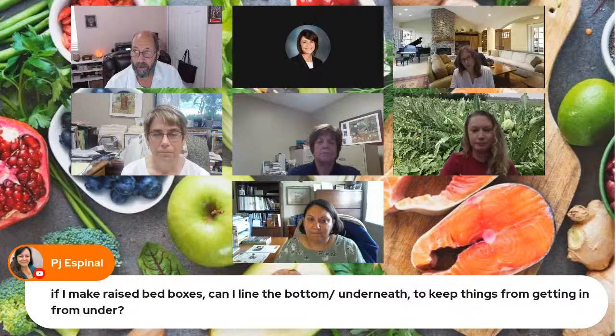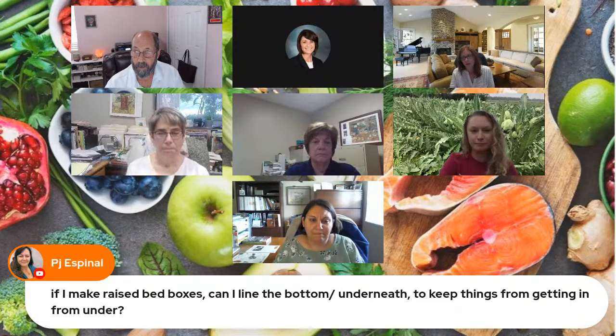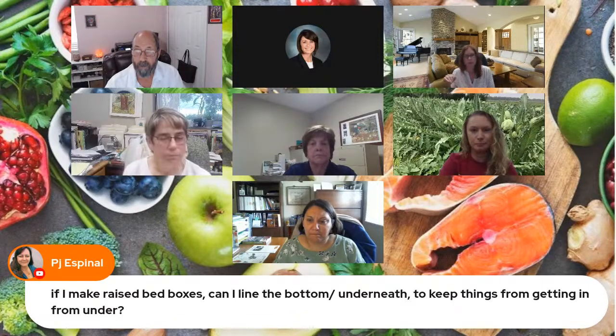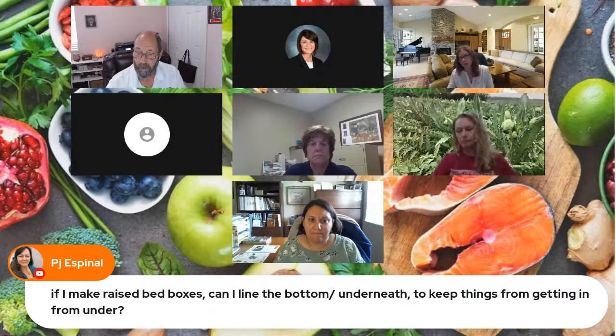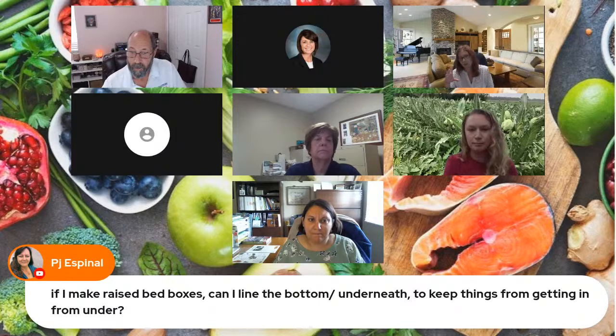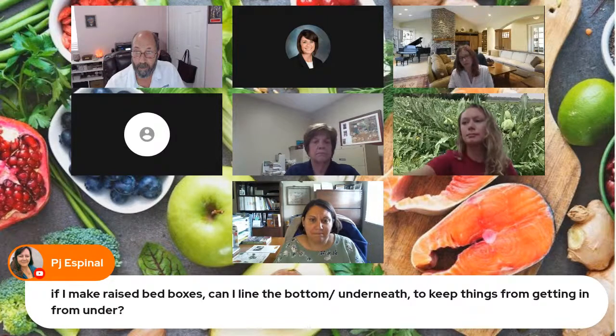It depends on whether the goal is keeping critters from digging underneath or keeping weeds at bay. If I were to line it, I would most likely use cardboard or newspaper — it eventually decomposes, making the soil easier to work later. If you plant a root crop, it won't impede the roots. It depends on how thick your raised bed is, but something that decomposes and contributes to the soil over time is ideal.